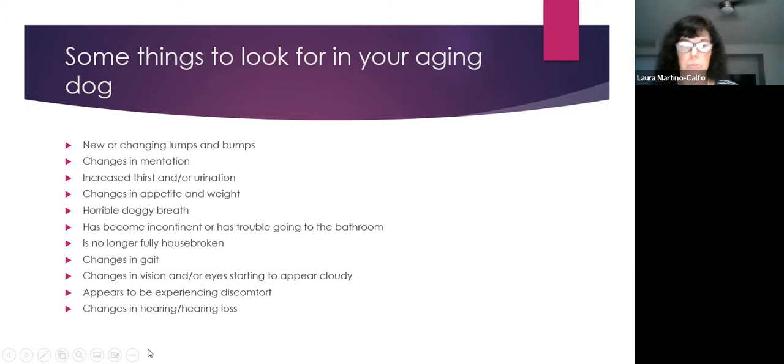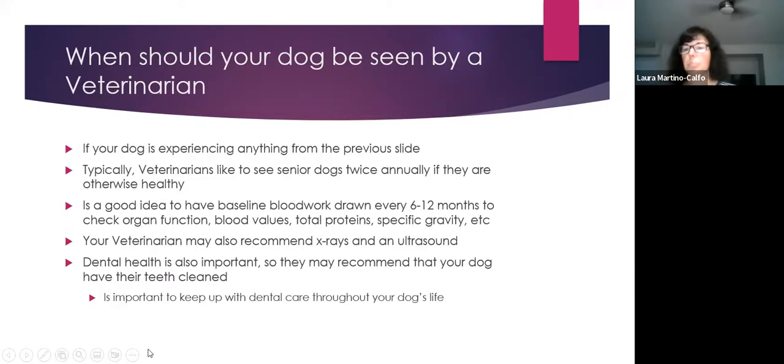If your dog is experiencing any of these changes or anything out of the ordinary, see your veterinarian. For senior dogs, vets generally like to see them twice a year even if otherwise healthy, to monitor any changes. Always consult your own vet, as every veterinarian has different preferences.